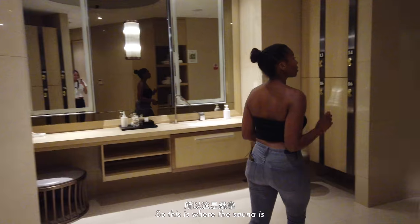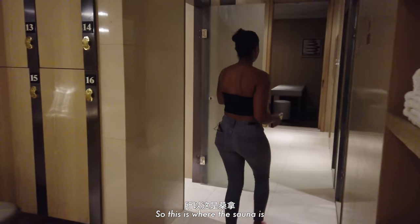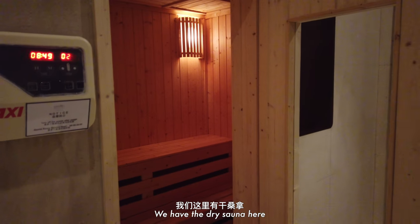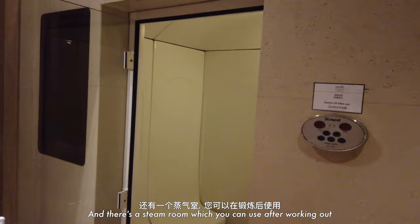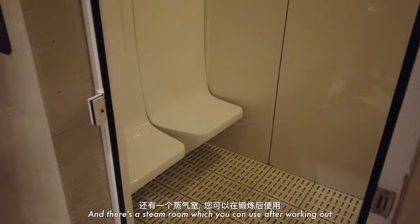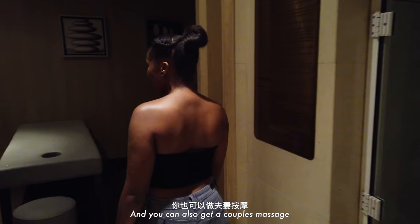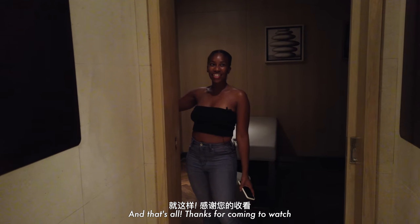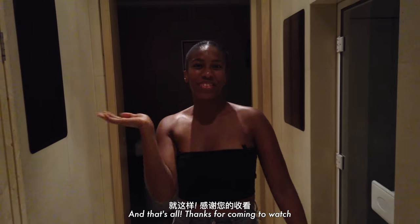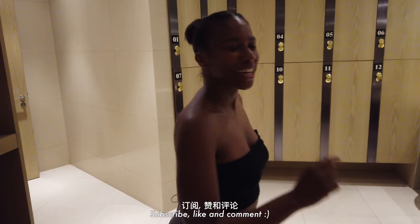This is where the sauna is, which is really cool. We have a dry sauna room — like a nice steam room you can use after working out. You can also get a couples massage. I think that's all — have a great day, guys! Thanks for coming and watching. Subscribe, like, and comment.